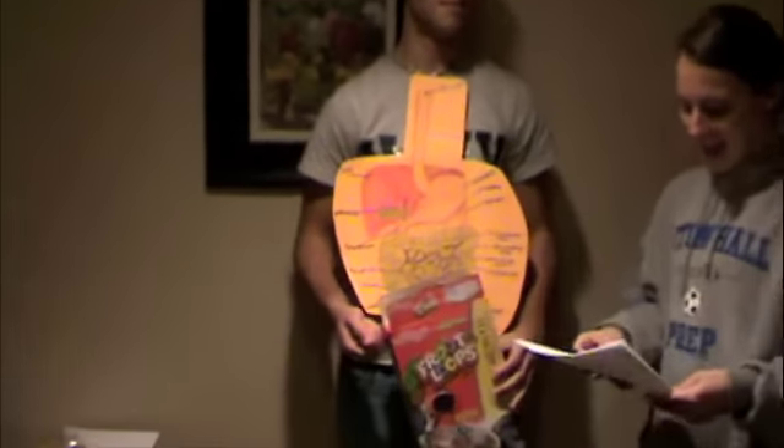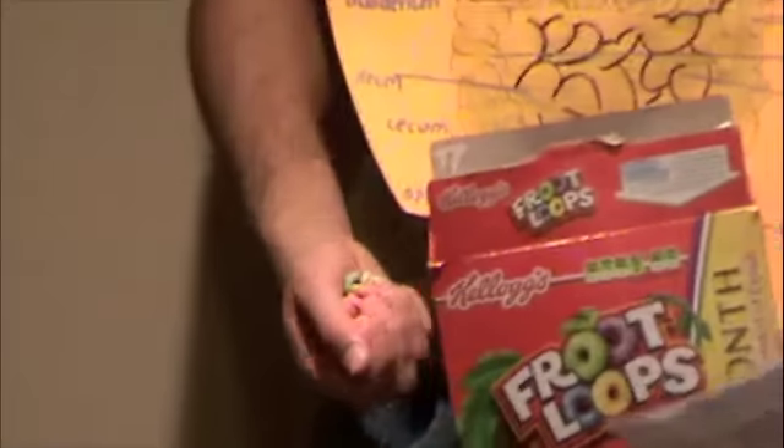Hello, children. Today in anatomy class, we will be learning about the digestive system. I will take you step by step through the digestive process and how the organs work as a team to make the body function properly.